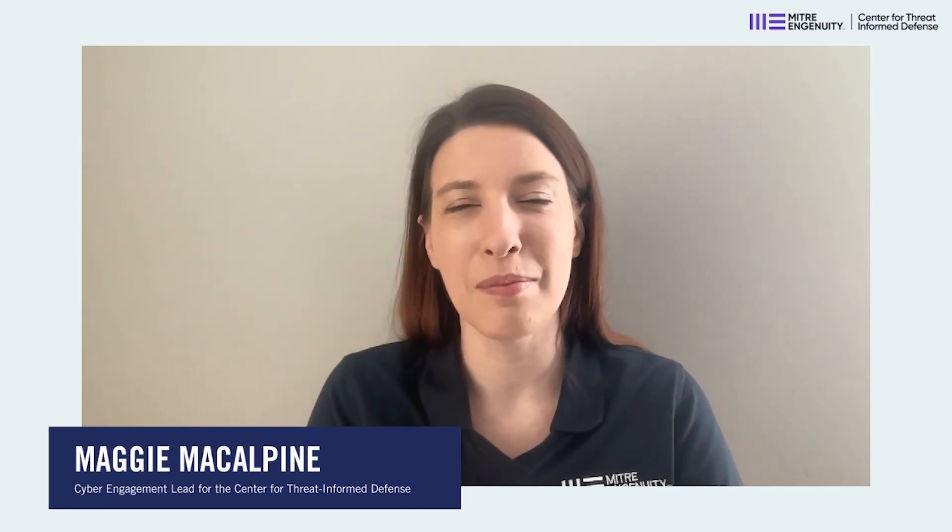Hello, my name is Maggie McAlpine, and I'm the Cyber Engagement Lead here at the Center for Threat-Informed Defense at MITRE Ingenuity. And with me today is Steve Benton from Anomaly. I'm Vice President of Anomaly Threat Research.